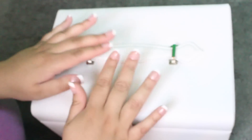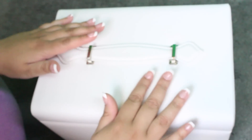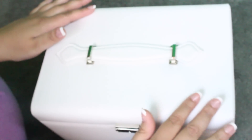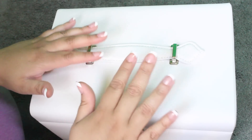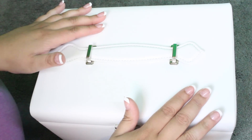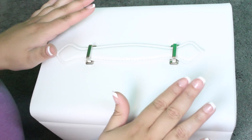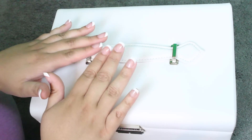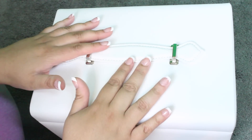Hello, everyone. I hope your day or night is going super lovely. For this video today, I am going to share my jewelry collection with you guys. This is my most worn jewelry and my favorite jewelry pieces, my most important pieces.